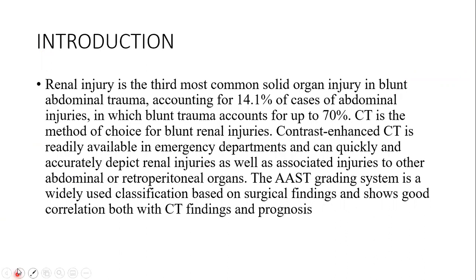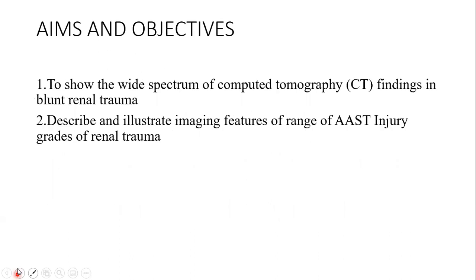Renal injury is the third most common solid organ injury in blunt abdominal trauma, accounting for 14.1% of abdominal injuries, in which blunt trauma accounts for up to 70%. CT is the method of choice for blunt renal injuries. Contrast-enhanced CT is readily available in the emergency department and can quickly and accurately depict renal injuries, as well as associated injuries to other abdominal or retroperitoneal organs. The AAST grading system is a widely used classification based on surgical findings and shows good correlation both with CT findings and prognosis.